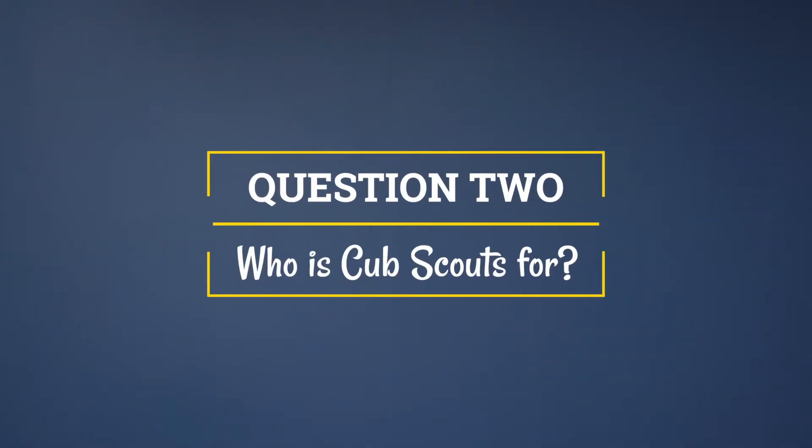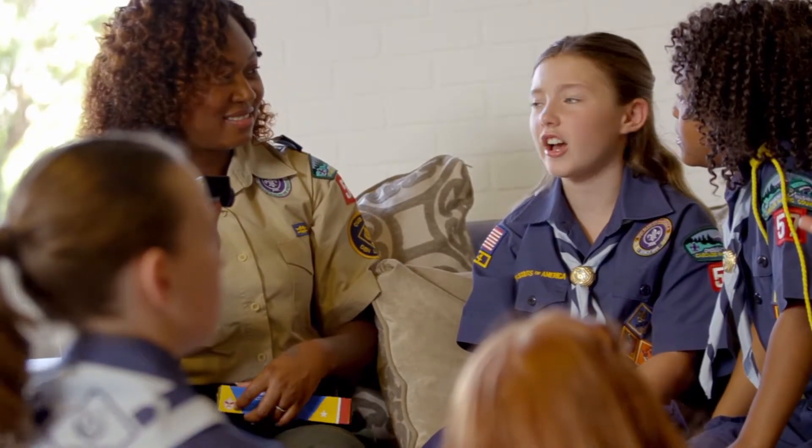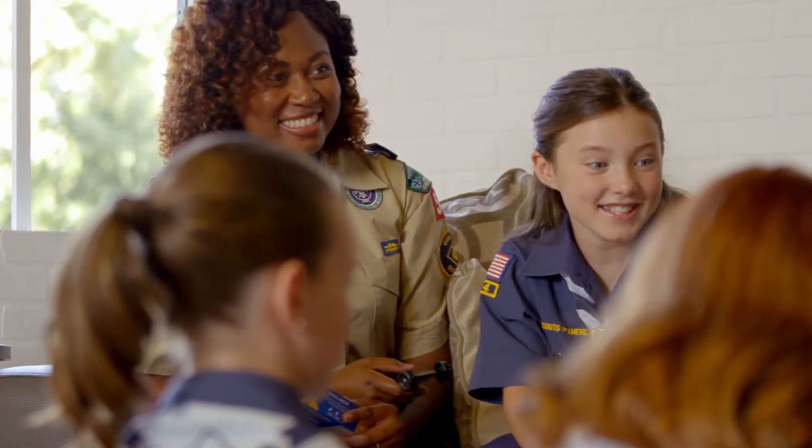Question two: Who is Cub Scouts for? Cub Scouting is for boys and girls in kindergarten through fifth grade. You and your child will be welcomed into a small group of other families who have children in the same grade to form what is called a den. Your den will be the focus of activities, get-togethers, and celebrations. All the different grades in the community form what is called a pack.